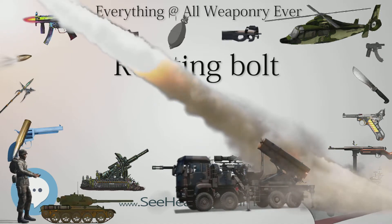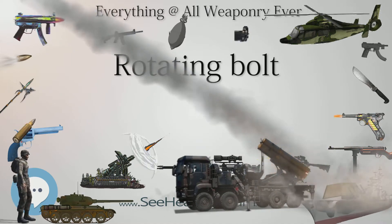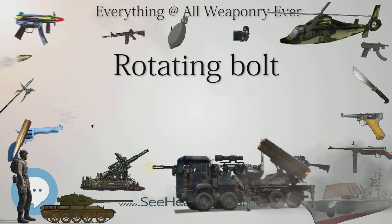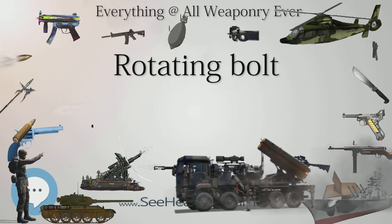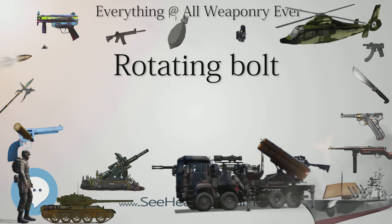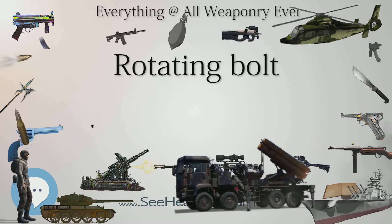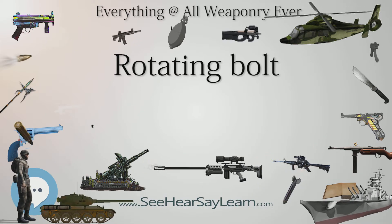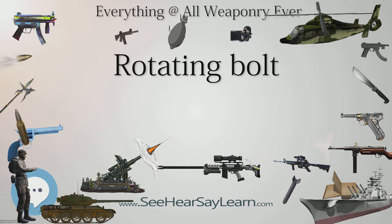Rotating bolts are found in delayed blowback, gas operated, recoil operated, bolt action, lever action, and pump action weapon designs. Another form of delayed blowback is one in which the bolt head rotates as the firing pin strikes, locking the chamber until the gas pressure reaches a safe level to extract. As the firing pin retracts, the bolt head turns anti-clockwise, unlocking the breech.